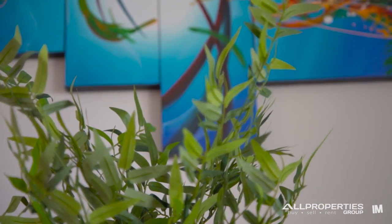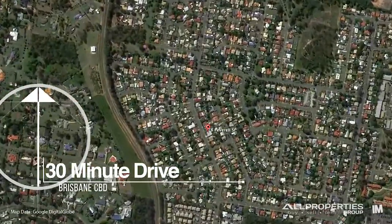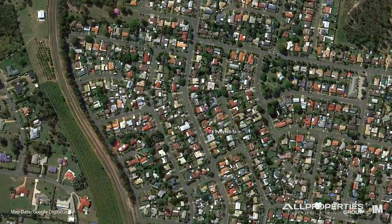This beautifully renovated residence offers buyers quality and a premium family lifestyle, all just 20 kilometres from the CBD. I'm Astrid from All Properties Group and I look forward to your enquiry.